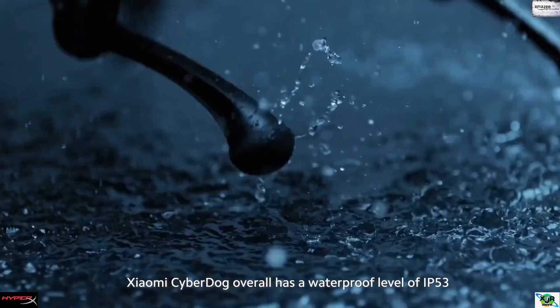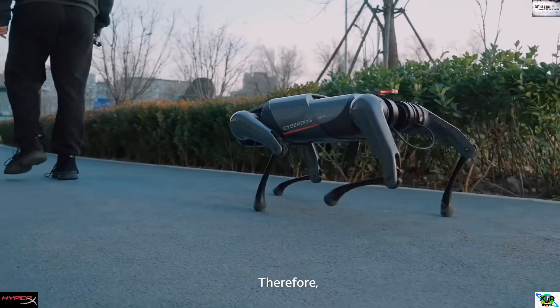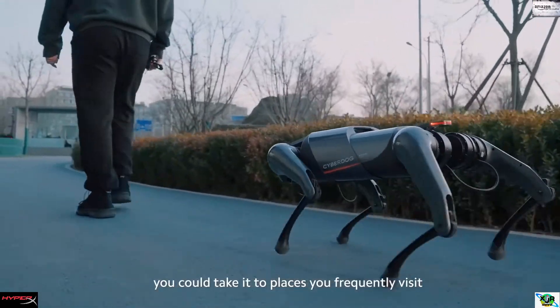Moreover, Xiaomi's CyberDog overall has a waterproof level of IP53. Therefore, you can take it to places you frequently visit.